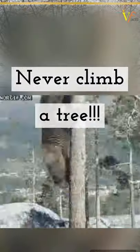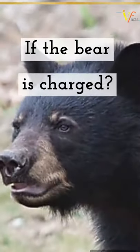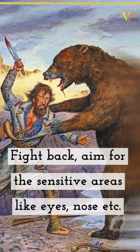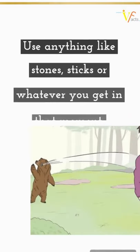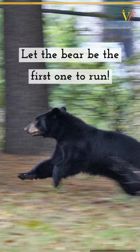Never climb a tree — this bear will be able to reach you in no time. And if the bear charges, fight back. Aim for the sensitive areas like eyes and nose. Use anything like stones, sticks, or whatever you can get in that moment. Let the bear be the first one to run.